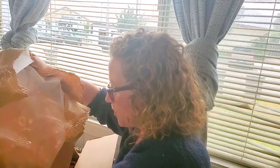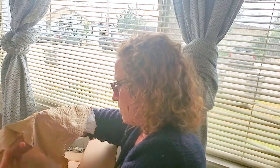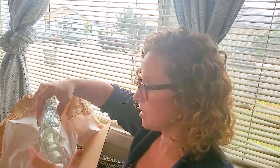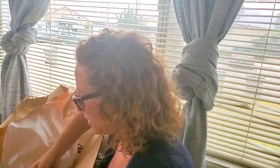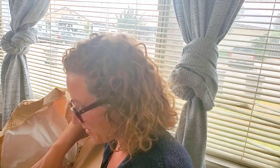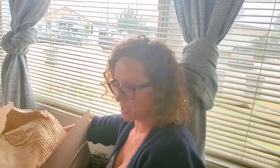I need one-ounce glass bottles. So I got these — they're like four-ounce glass bottles. I got a ton of four-ounce glass bottles and droppers and pumps for all the new fun stuff we got coming: face washes and body lotion. So this is all cosmetic packaging in this box.